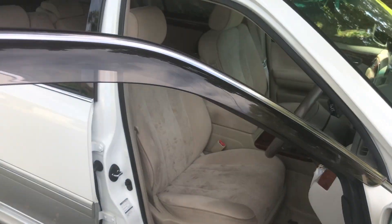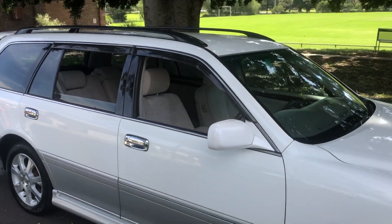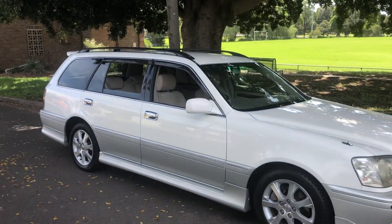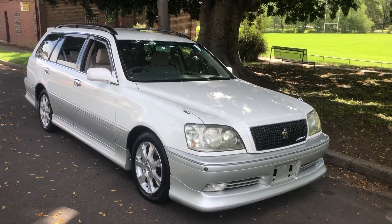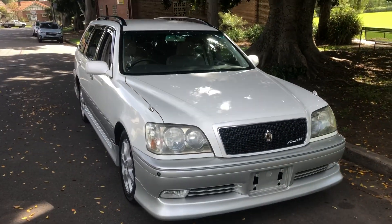If you like what you see, give us a buzz at Sunrise Cars slash Edward Lees. Our number is 02 9744 4539. Come and say g'day. Thanks for watching this video — signing off, Phil Lee. See ya.